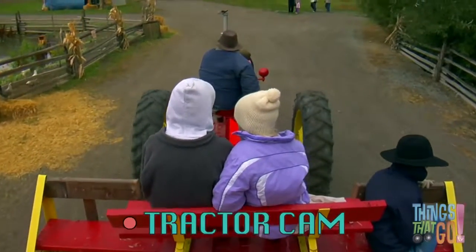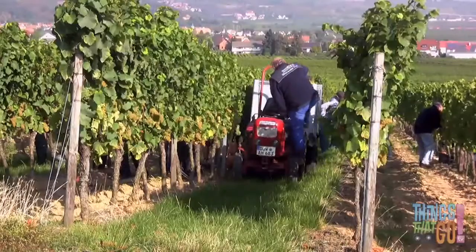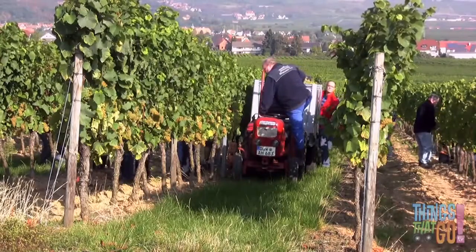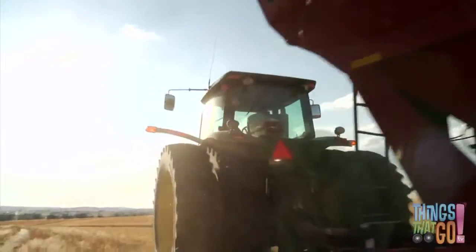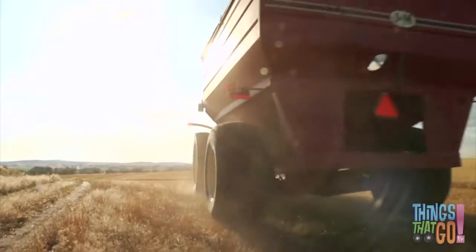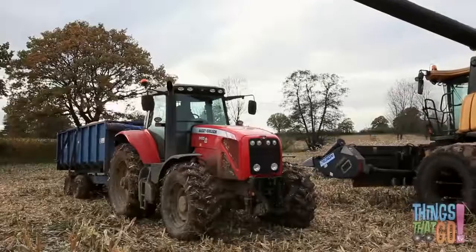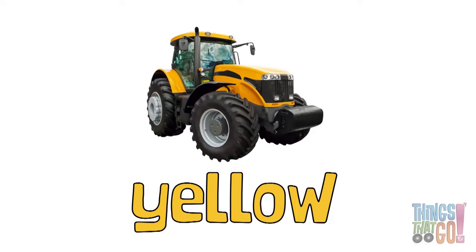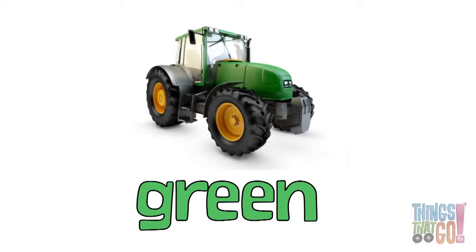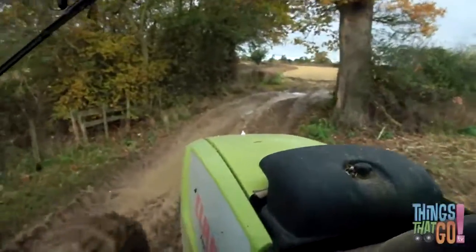Some tractors can be used for fun, like taking a joyride! Would you like to go on a tractor ride? There are small tractors that are good for wineries, that can easily fit between the rows of grapes, and really big tractors with large wheels. Tractors come in lots of colors — there are red tractors, blue tractors, yellow tractors, and green tractors with yellow wheels. What's your favorite color tractor? Hoo-roo!